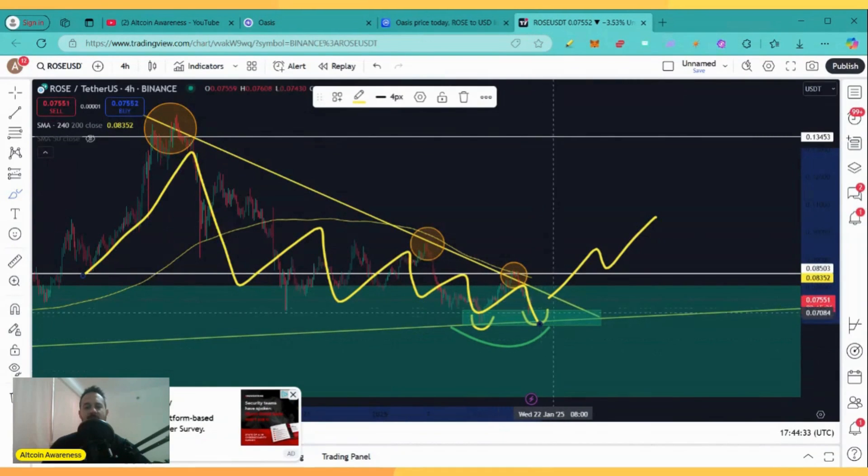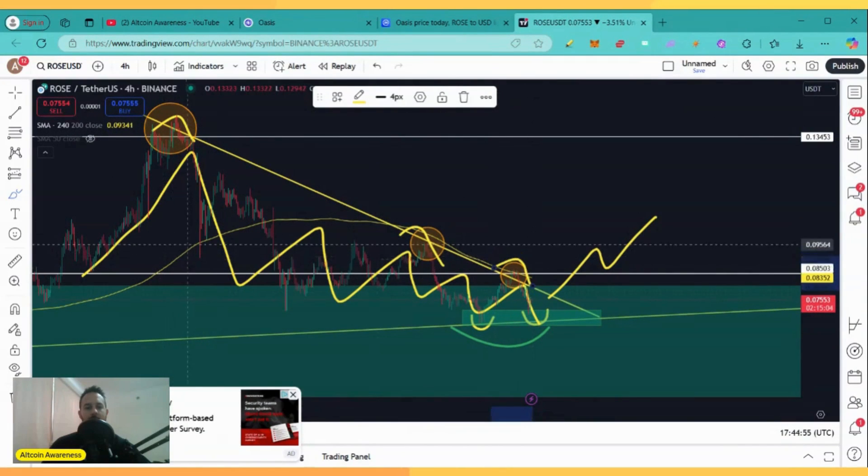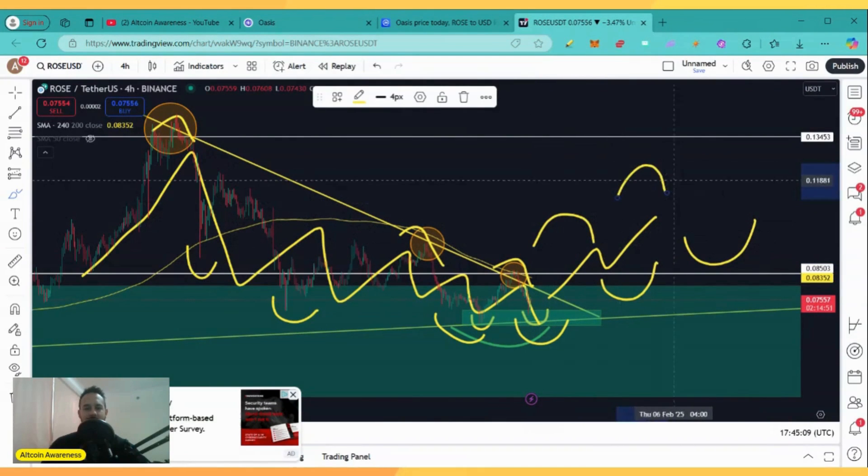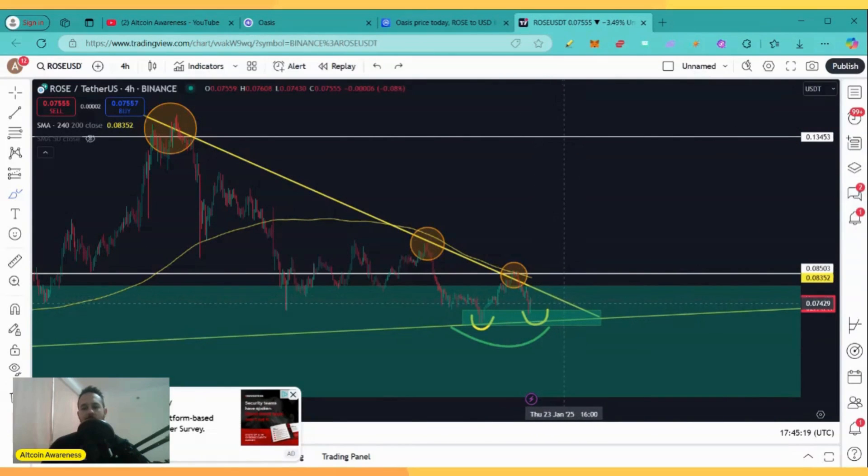The price action of ROSE has been downtrending the past couple of months. Therefore, if the price action breaks above this key resistance trend line, that's going to be a clear indication that the trend might be changing — from a downtrend where we have been putting lower highs and lower lows, to an uptrend where we are going to see higher lows and higher highs. That's why buying the breakout is always safer than trying to front-run the breakout.